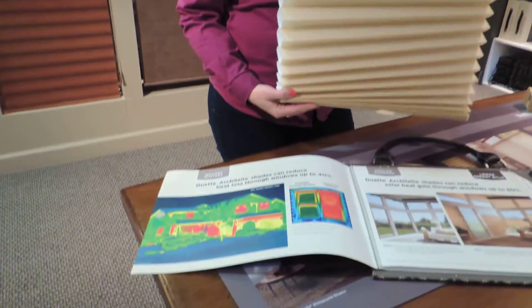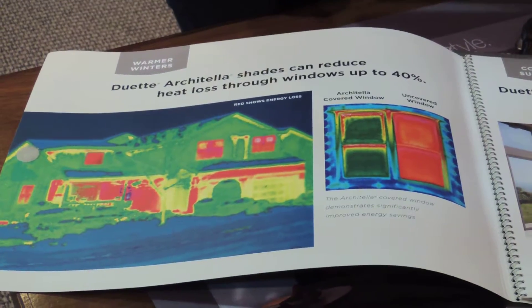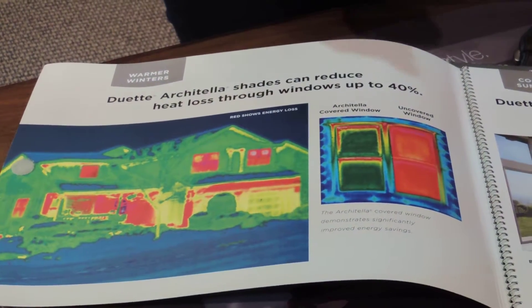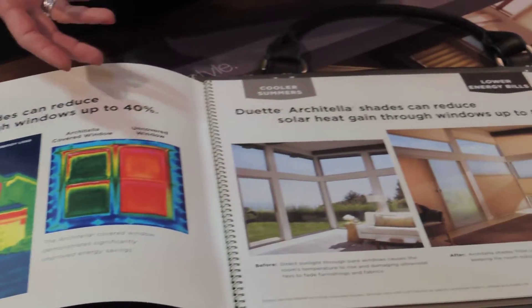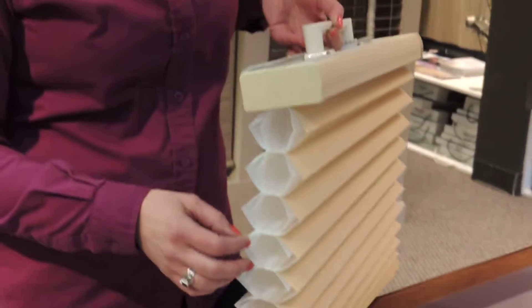Here in our product book, we show how the Architella shades can reduce the heat loss through your windows by up to 40%. The heat and cold that's radiating through the glass can be blocked or prevented from entering the room with the special cell structure and the Architella lining.